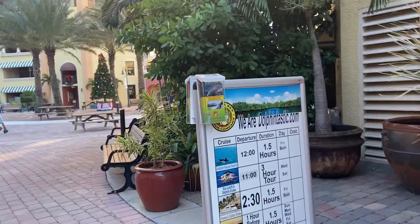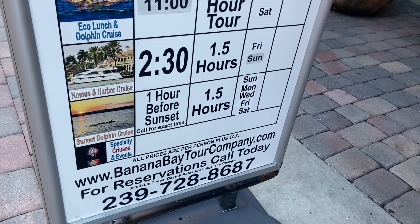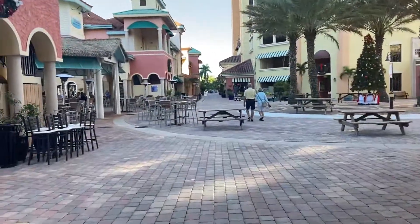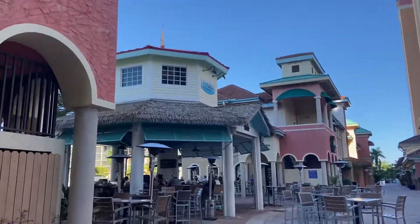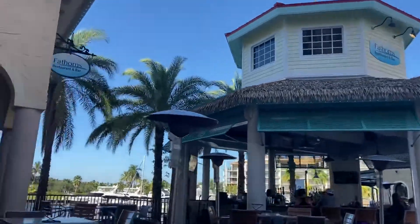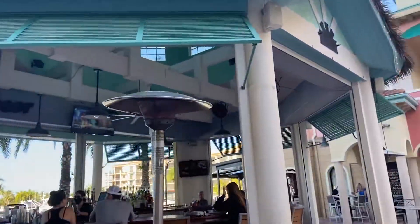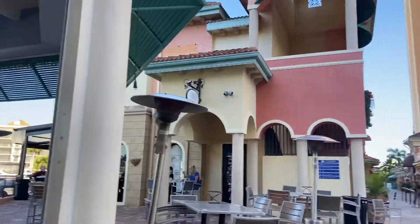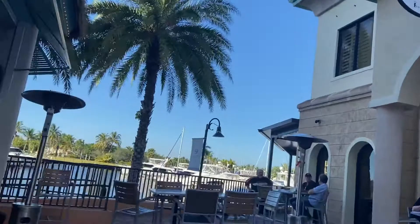Dolphin Cruises. And then I just want to go out by Fathoms because you can see — the land for the marina villas is going to be across the street.